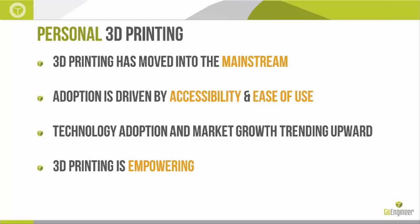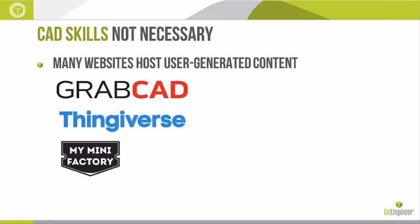3D printing is empowering. Before, we used to have pictures of our favorite movie characters. Now, we can 3D print them and actually have them in our hands. CAD skills are not necessarily required — there are many websites out there, like GrabCAD and Thingiverse, that have a lot of content already. So if I'm working on a pet project, my first step is usually to go to one of these websites and find a model that I could use and then customize it to my needs, and only if they don't have anything would I generally go and make something by myself.